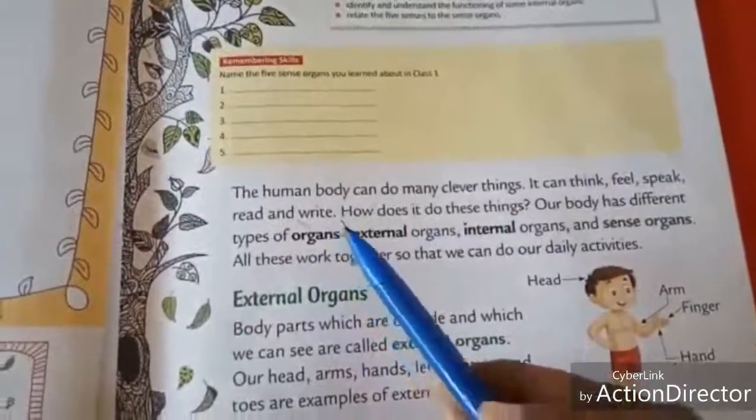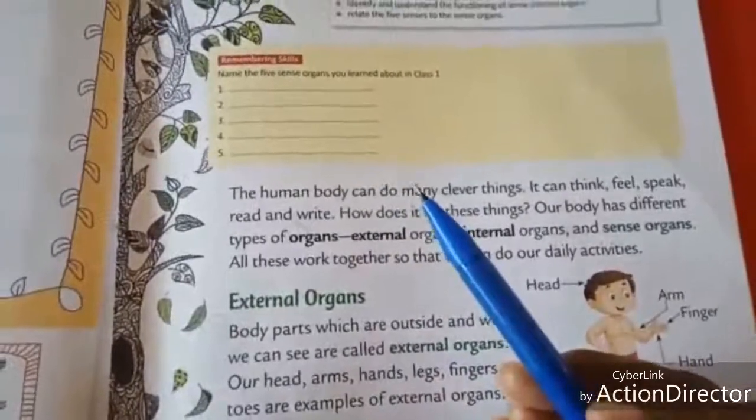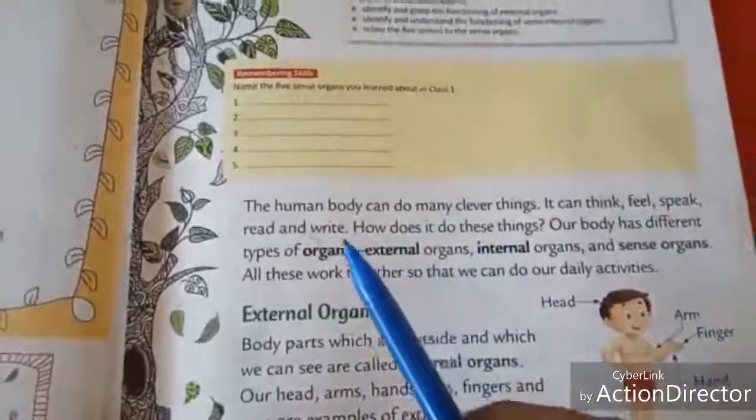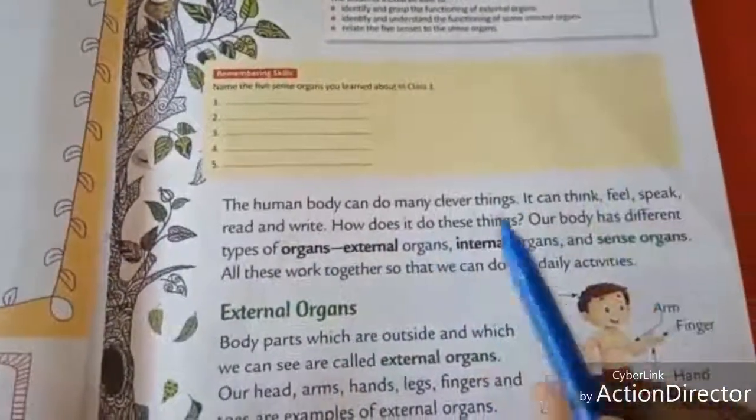Can animals read? No. Can animals speak? No. Can birds read? No. Can birds speak? No. So, the human body can do many clever things.